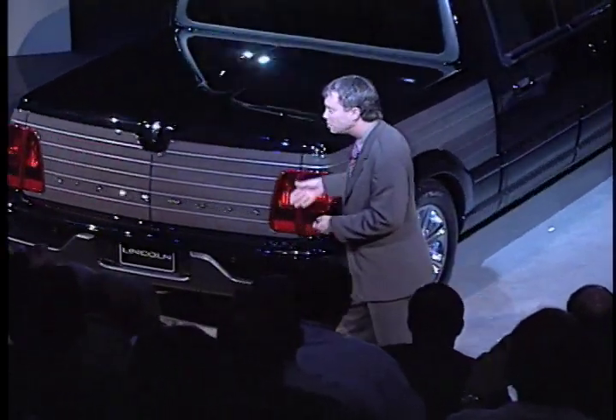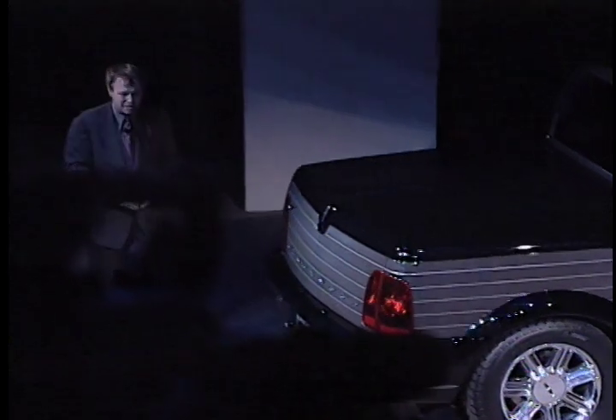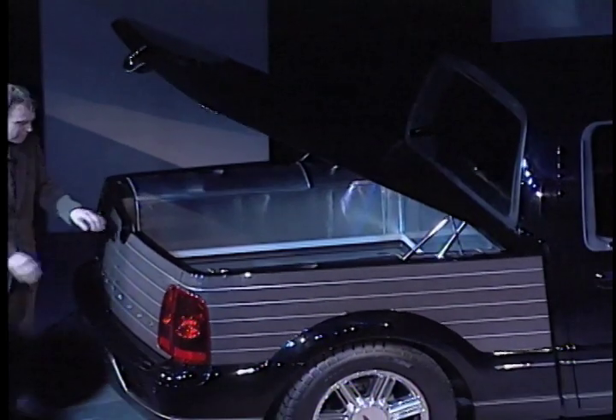Now what I'd like to show you at this point as I walk around — the tonneau cover is operated hydraulically by the key fob, and it opens to reveal an enormous cavernous trunk area that is completely clad in brushed stainless steel.